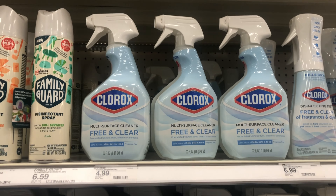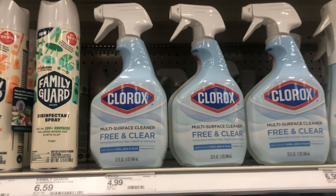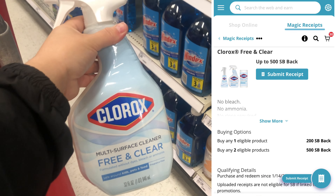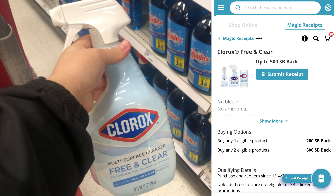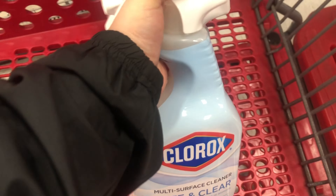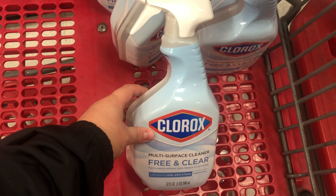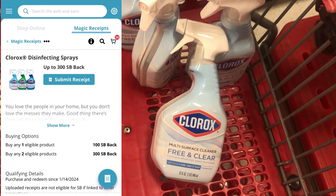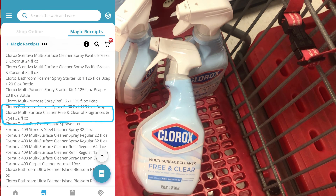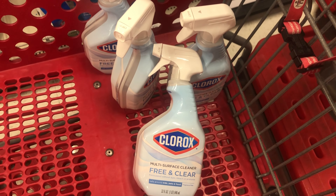The first Swagbucks deal is on some Clorox sprays. I'm picking up two priced at $4.99 — the Free and Clear Multi-Surface Cleaner Sprays. Swagbucks is giving back $5 for purchasing two, with a limit of two per month. So we're picking up two for $9.98 out of pocket, then getting $5 back, making them just $4.98 for both. These specific Free and Clear sprays are also attaching to a second Swagbucks offer — $3 back when you purchase two. If that comes through, it'll be $1.98 for two, or just $0.99 each.